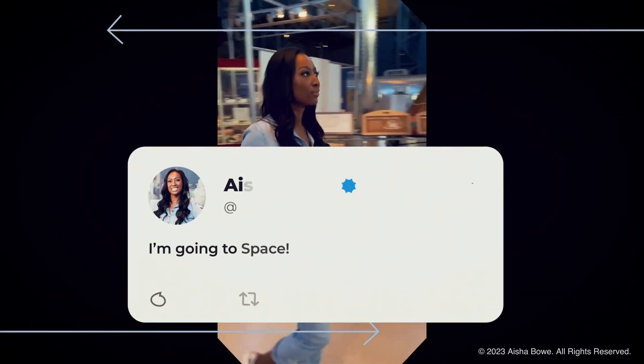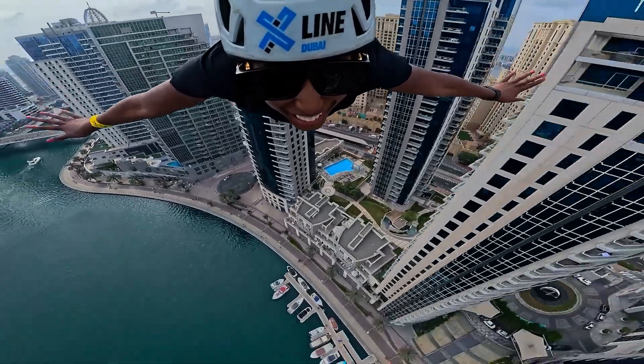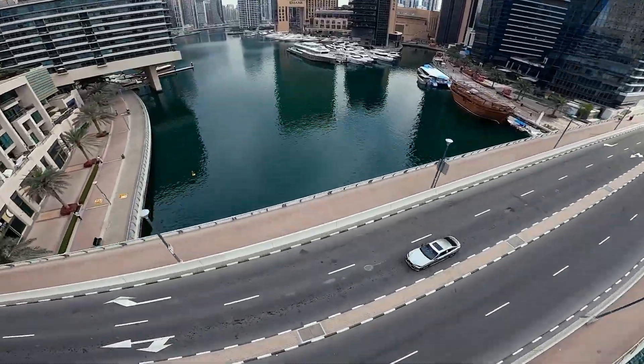When I learned that I was going to space, I started to ask myself: what training plan would I put together that would further enhance the training that Blue Origin is going to provide, so that I am ready for the day, so that I can relax and enjoy the experience of seeing the Earth from space?